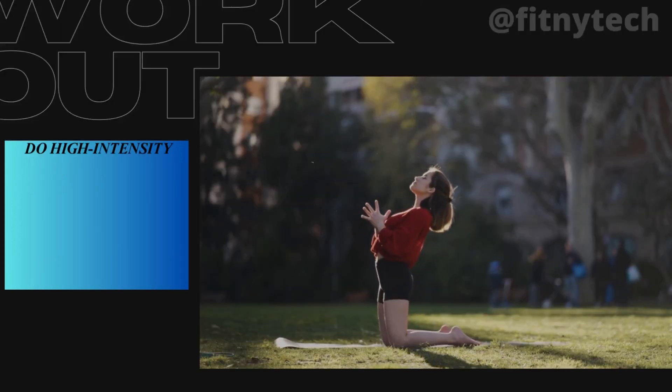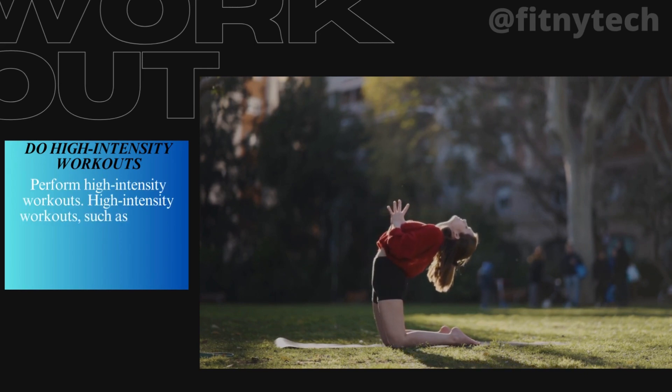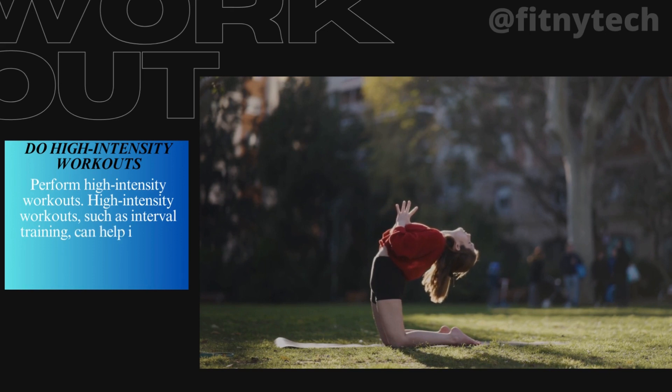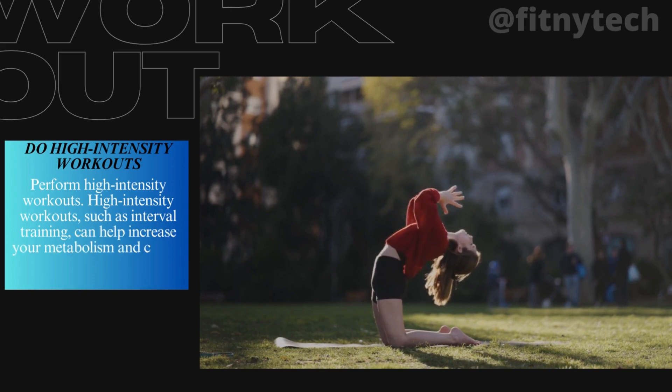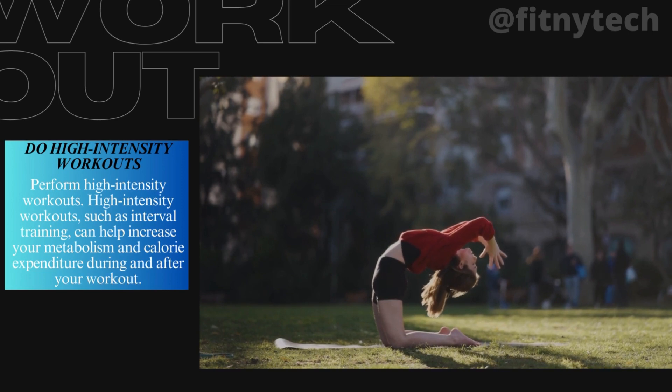6. Do High-Intensity Workouts. High-intensity workouts, such as interval training, can help increase your metabolism and calorie expenditure during and after your workout.